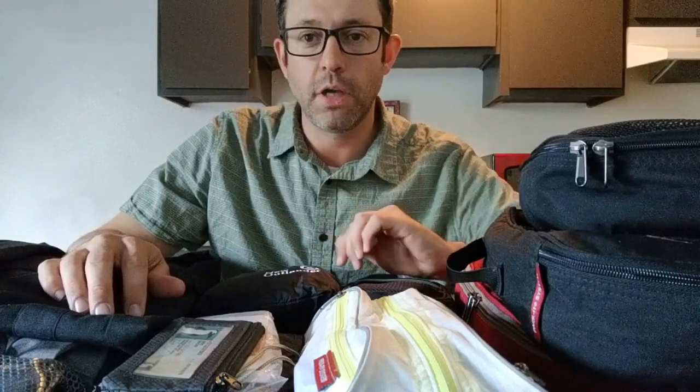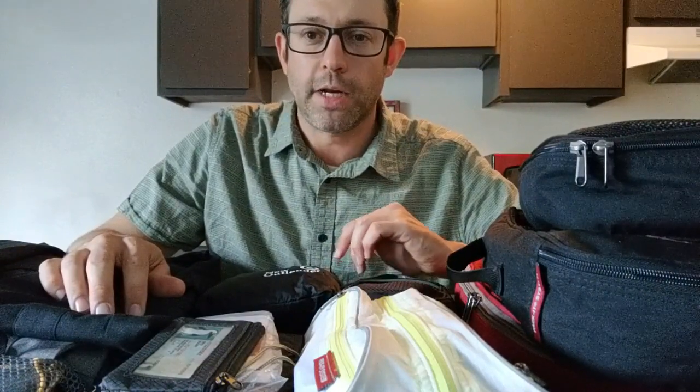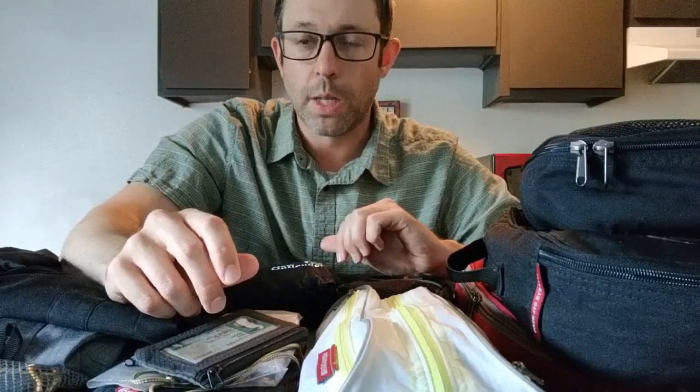Hello, welcome to One Bag Travels. I wanted to talk to you about some of the basics of minimalistic travel gear. A lot of people want to take less stuff — they want to pack into one bag and fit everything in the overhead — but when they get all their gear together they have this giant mound of stuff and it's hard to see how you could possibly fit it all into one bag. I'm going to start out by going through my travel gear and explain to you what you should be taking and why.